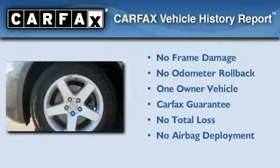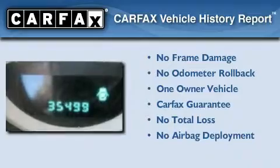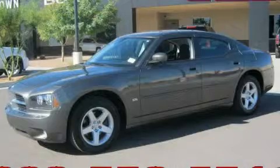This Dodge has had only one owner and it qualifies for the Carfax Buyback Guarantee. Contact us today and schedule your opportunity to see this automobile in person.